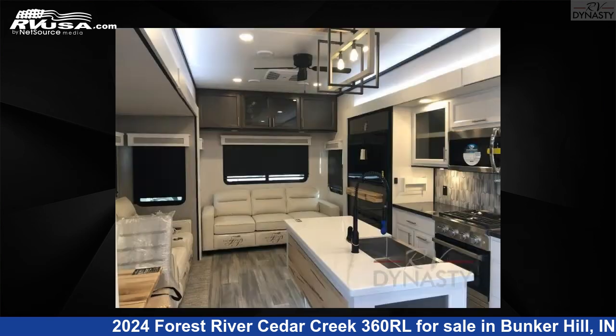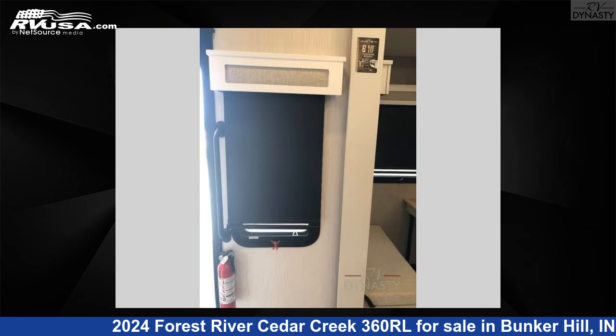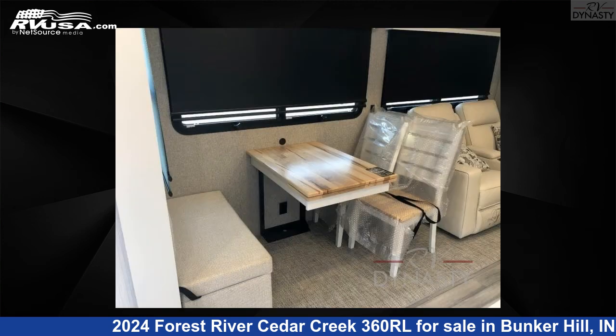This new Forest River is 40 feet 0 inches in length and features sleeps 4, slide-out, and 57 gallons freshwater capacity. The floorplan layout of this fifth wheel features front bedroom, kitchen island, and rear living area.